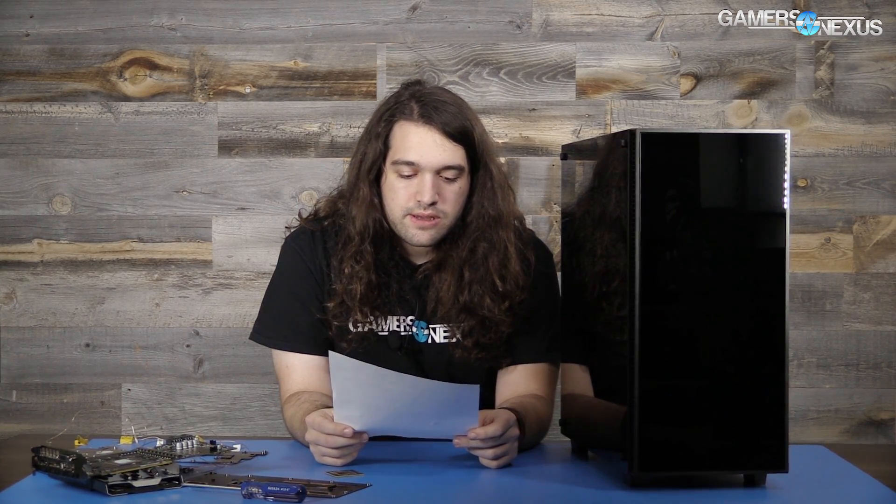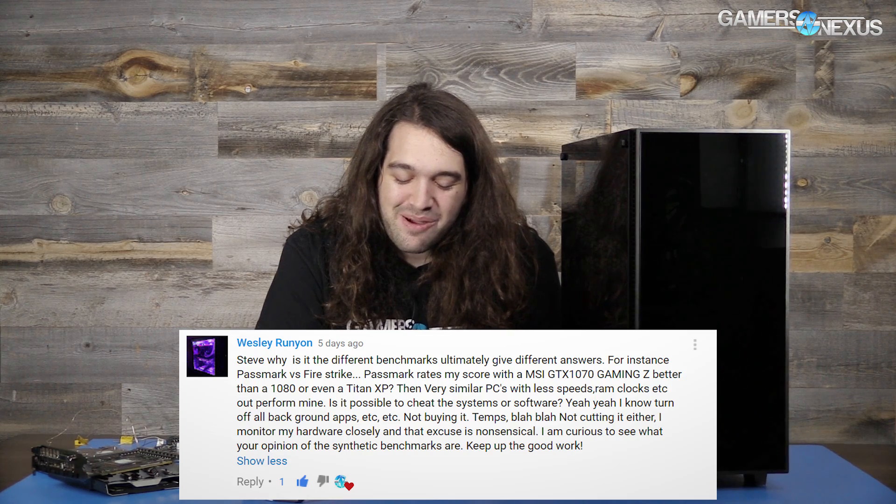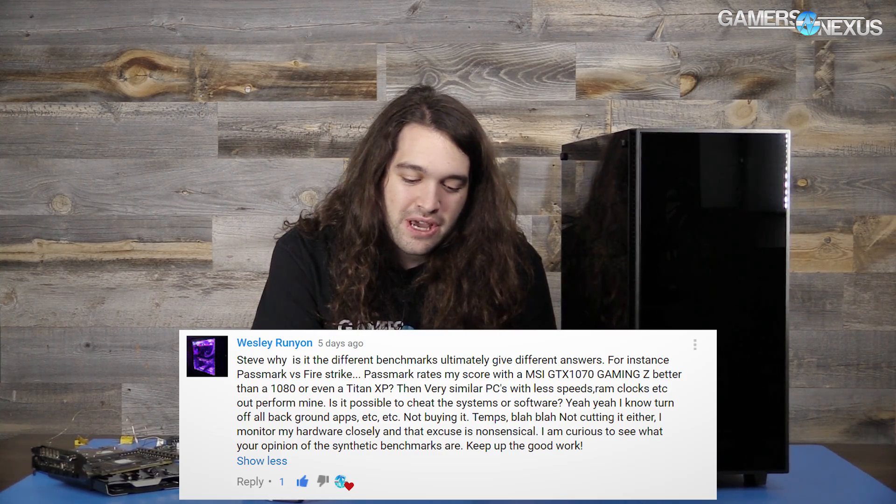Next question: Wesley Runyon asks, "Steve, why is it that different benchmarks ultimately give different answers? For instance, Passmark rates my score with a 1070 from MSI Gaming Z better than a 1080 or even a Titan XP, while similar PCs with less speed RAM outperform mine. Is it possible to cheat the system or software? I monitor my hardware closely. I am curious to see what your opinion is of synthetic benchmarks." Synthetic benchmarks are tough.